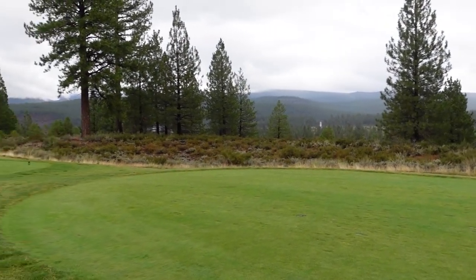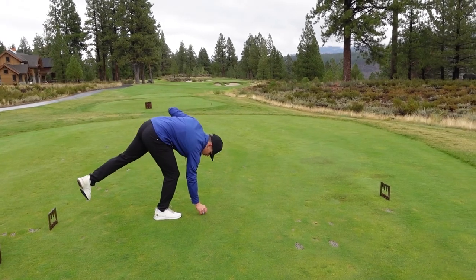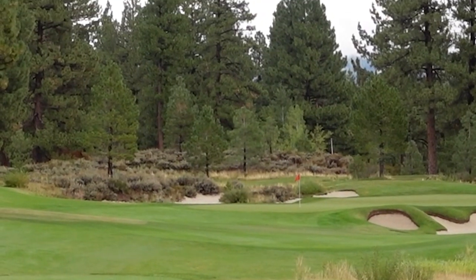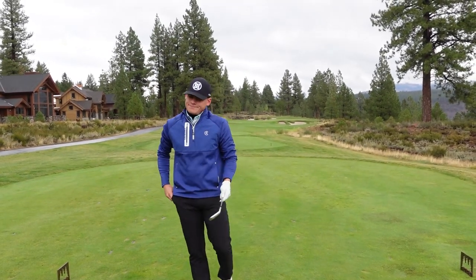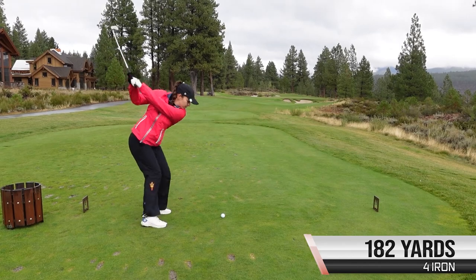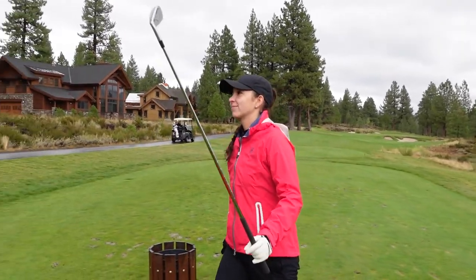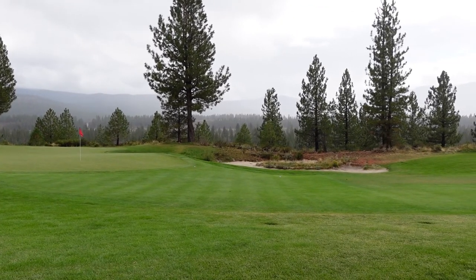Such a cool view with all the fog. Hole 17, par 3 — another really cool looking par 3. Yeah, that's a long one. It might actually work out okay. If it hadn't been raining I think that would have rolled up — not a great strike, but... 182. I had to touch right at the trap — it's gonna be in there. That's a tough shot for both of us, really. Tough hole. Even if you're playing bad golf, how can you be upset? You can't.